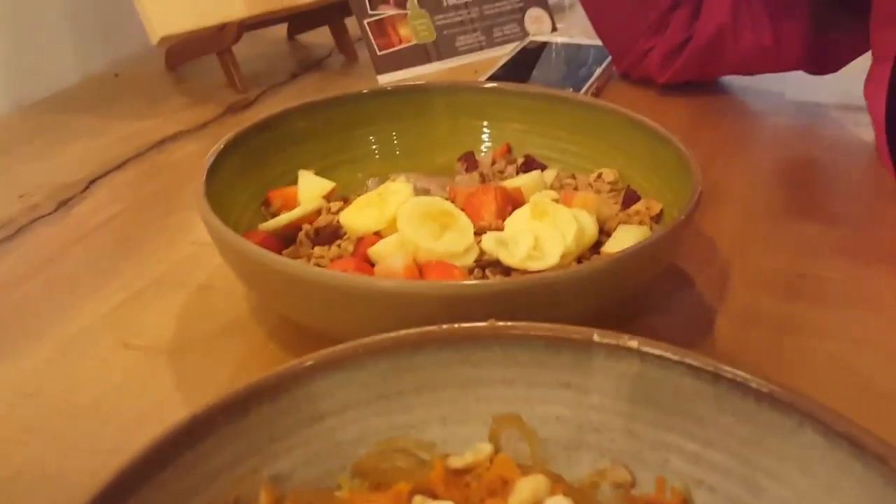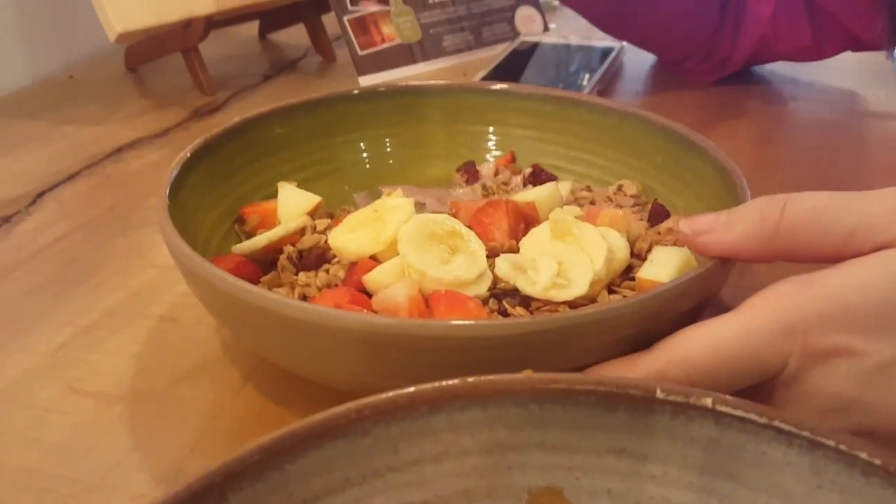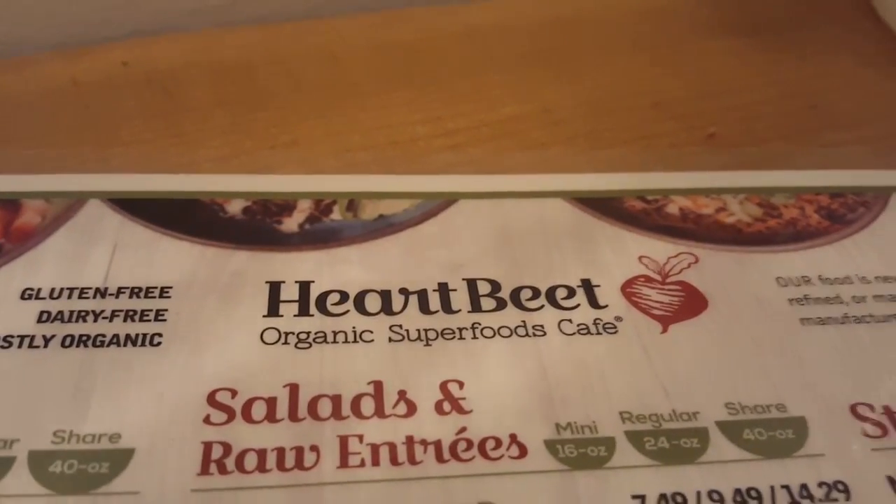So, vegan — eating the... what's that called again? The Celebration Bowl at Heartbeat Cafe. Second day of the Seattle trip, we're at Heartbeat Organic Superfoods Cafe.